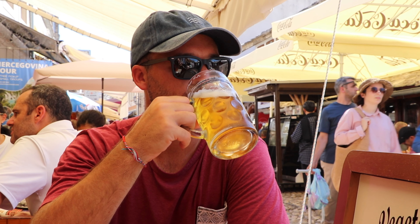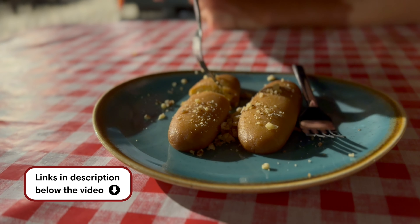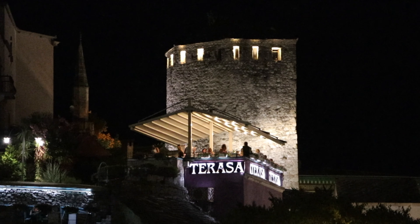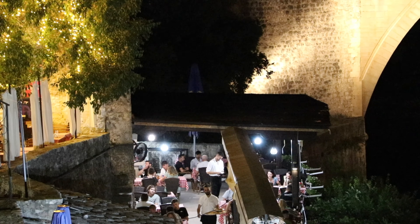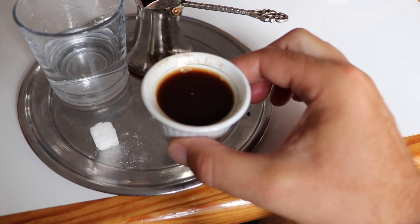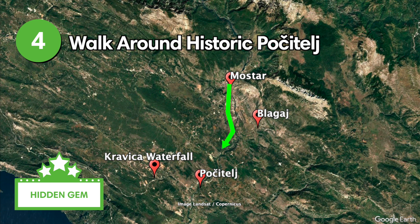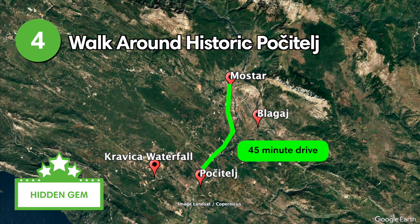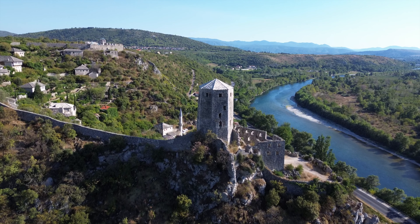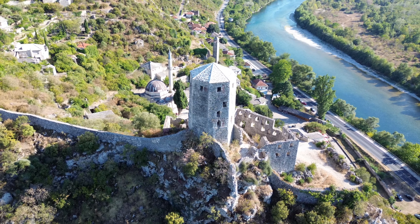One of the best ways to experience Mostar's culture is through its delicious cuisine. The Old Town is dotted with amazing restaurants and cafes that offer a variety of traditional Bosnian dishes. You should definitely try ćevapi, a popular grilled meat dish served with onions and bread. Sarma is another popular local dish, and dolma was one of our personal favorites. You can also pair your meal with a classic Bosnian coffee or a glass of local beer or wine. Find a link to our blog post in the description below the video for some of our personal restaurant recommendations.